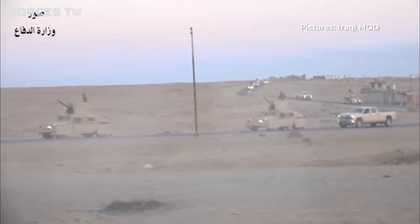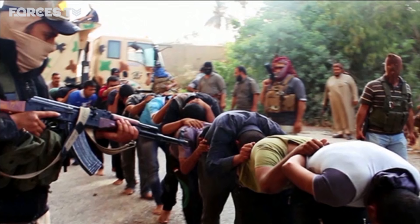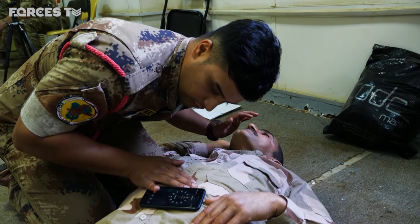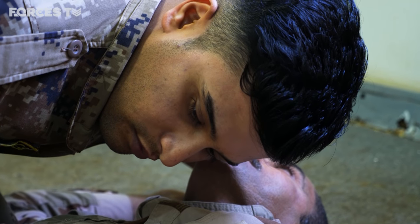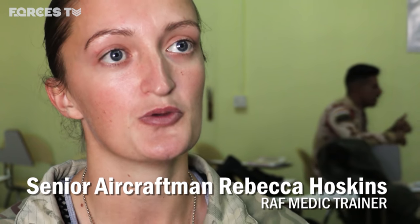The Iraqi military doesn't release casualty figures, but the fight against IS is thought to have cost several thousand lives — some in battle, others captured and executed by Daesh as they swept through Iraq four years ago. These Iraqi troops are learning the basics of battlefield first aid, taught by British Army and Royal Air Force medics. A lot of the kit they get in the UK, Iraqi troops don't get, so much of what they're taught is improvised — using a belt or shoelace as a tourniquet, for example. It's mainly battlefield injuries like amputations and gunshot wounds.